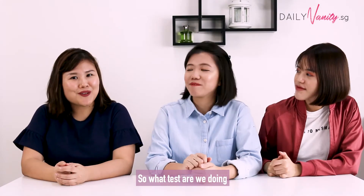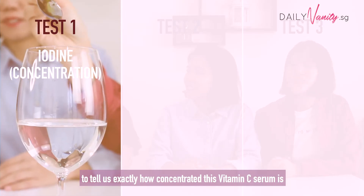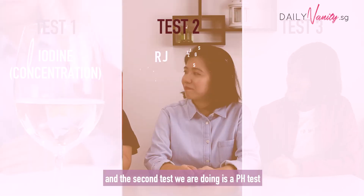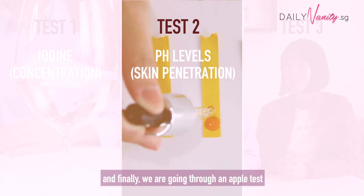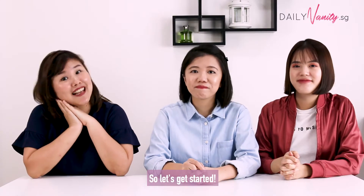So what tests are we doing? Okay, we're going to do three tests today. The first one will be an iodine test, to tell us exactly how concentrated this vitamin C serum is. And then the second test we're doing is a pH test, to test how well it can penetrate the skin. And finally, we are going to go through an antioxidant test to see how much antioxidants it has. So let's get started!